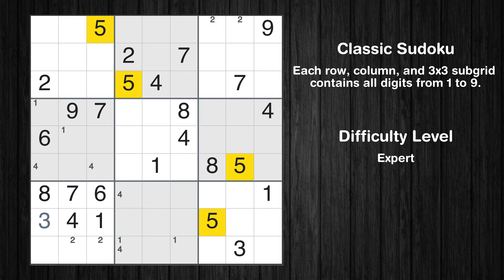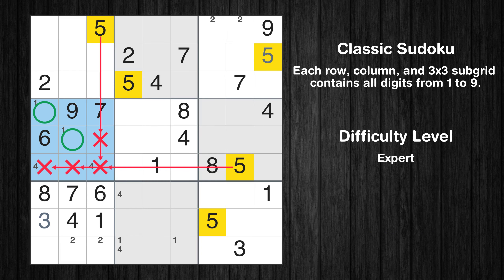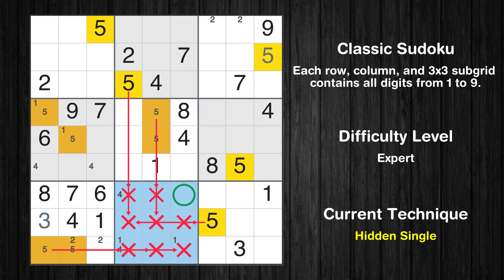Let's move to number 5. In the third block, the number 5 can be directly placed. Only two positions left in the fourth box where value 5 can be placed. Only two positions left in the fifth box where value 5 can be placed. Only two positions left in the seventh box where value 5 can be placed. In the eighth block, the number 5 can be directly placed.